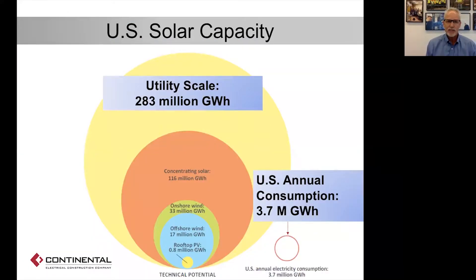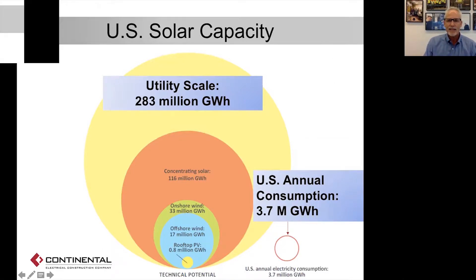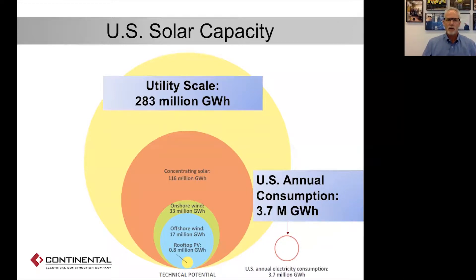There is also a gigantic solar capacity here in the United States. In the bottom right of this slide, you will see our current consumption in gigawatt hours — that's how much electricity we use, 3.7 million gigawatt hours per year. And the actual solar capacity for PV generation is way beyond that. There's so much sunlight hitting the earth that we could produce all of our power for a whole year from just one hour's worth of sunlight. So if anybody tries to tell you that we don't get enough sunlight in the U.S. or here in the upper Midwest, you can just point them to this graph.